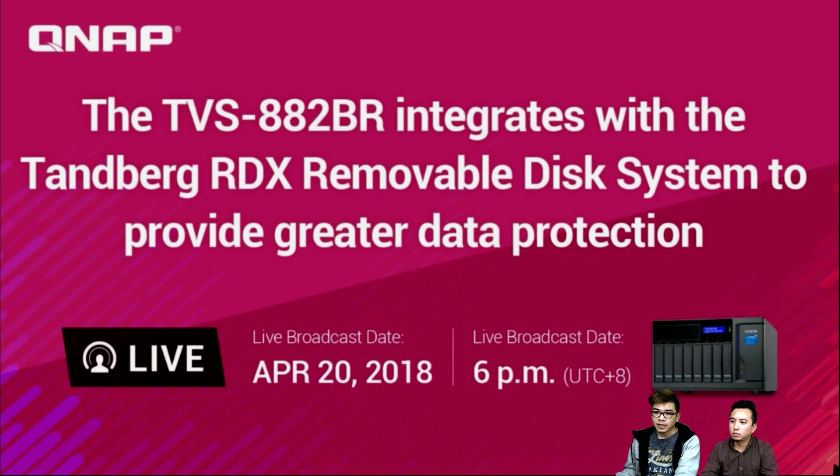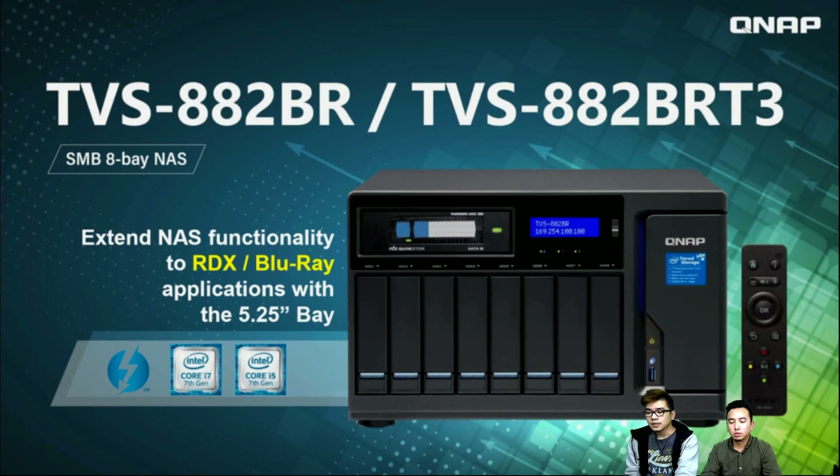We will talk about what RDX is, how it can be a removable disk system to provide greater data protection, and then we'll discuss how the RDX can bring you greater data protection. First, let's get into the machine.